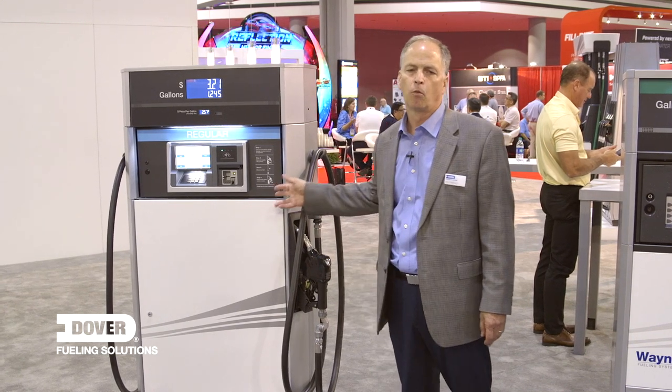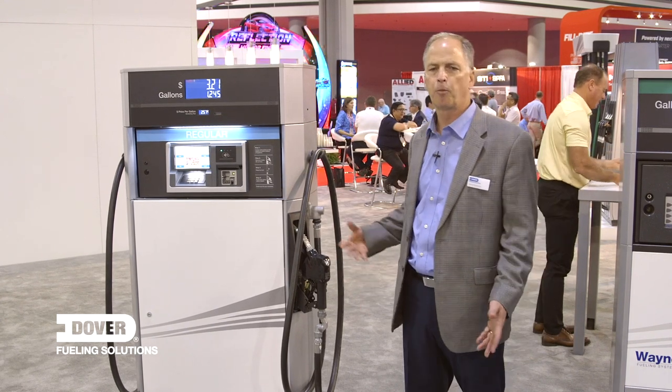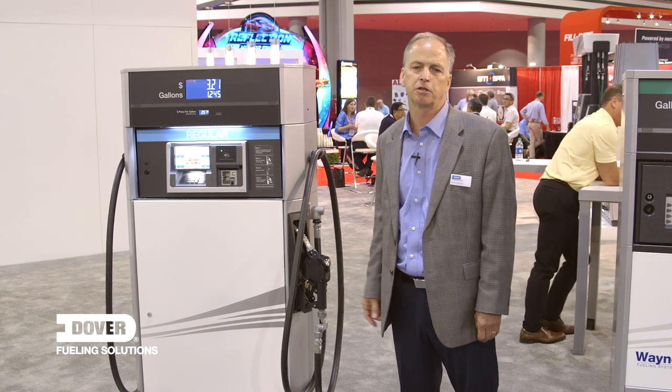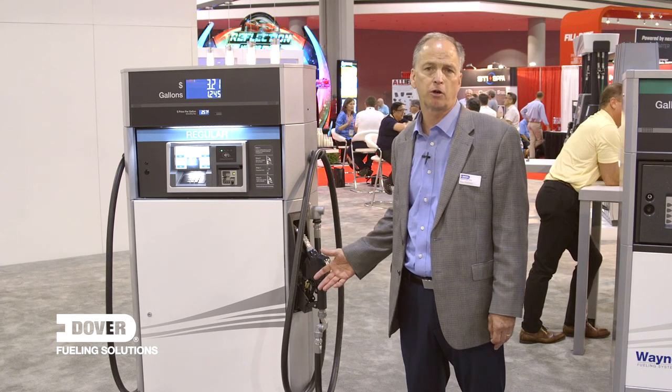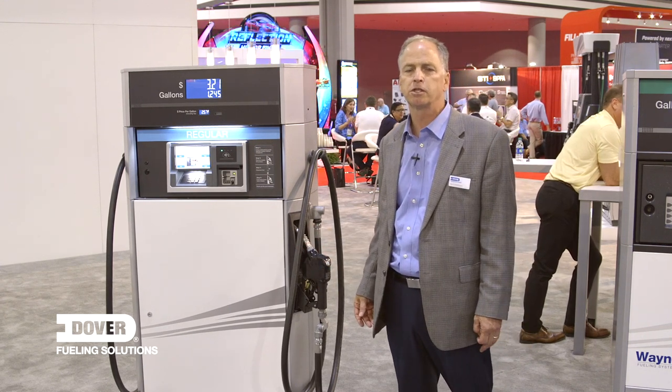The other feature that's really new is that for the first time we are offering a secure payment terminal in a low-hose dispenser. This opens up retail applications like side islands for diesel or kerosene, or applications like FOB airports and marinas.